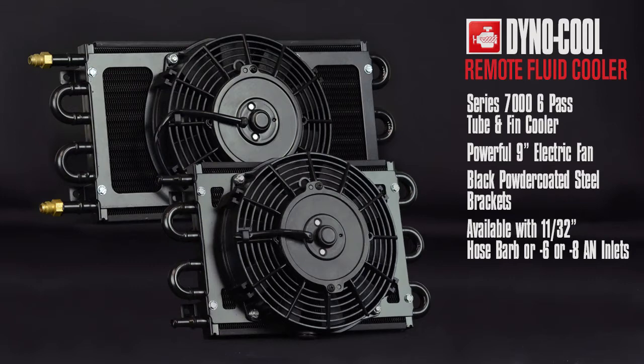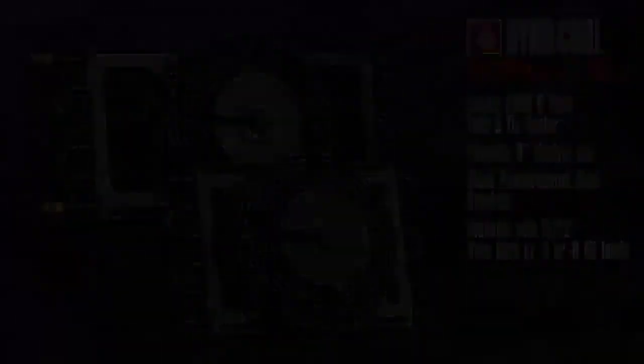Dyno Cool features include a Series 7,000 6-pass tube and pin cooler, powerful 9-inch electric fan, black powder-coated steel brackets, available with 11/32-inch hose barbed inlets or -6 or -8 AN inlets.